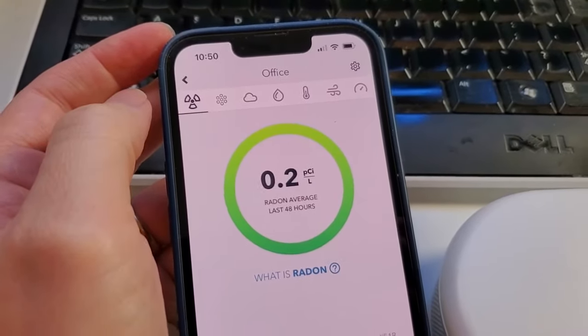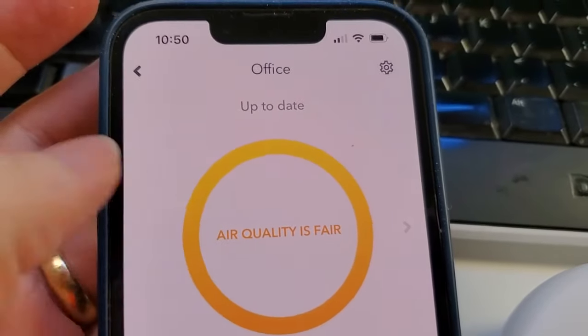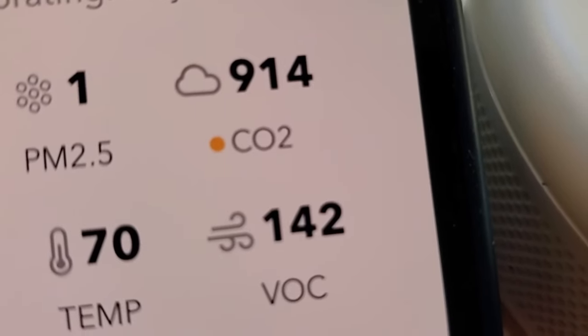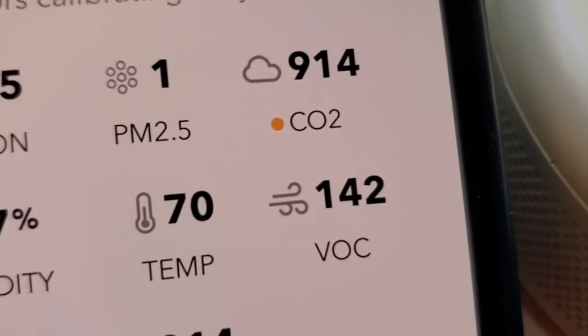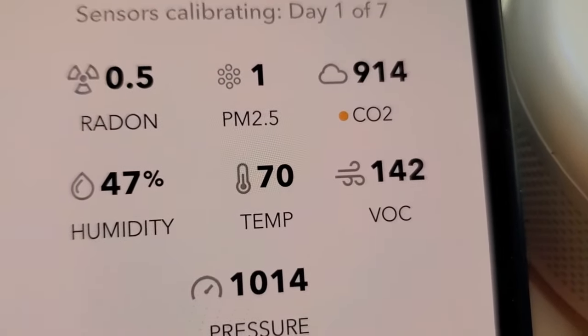There are a lot of different kinds of metrics here, and you can pull them all up in the app and trace their levels over time. On the home screen you can get an overall summary. Right now, air quality is fair. The limiting factor is the relatively high level of CO2 in the air right now. Everything else in my summary screen in the app is looking pretty good — it's just that CO2.